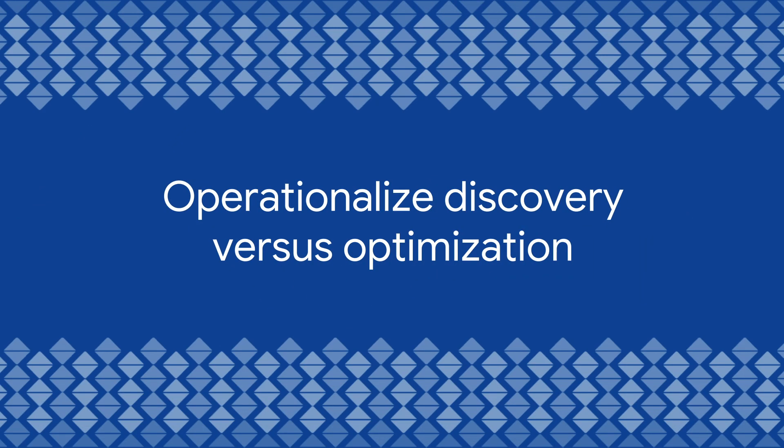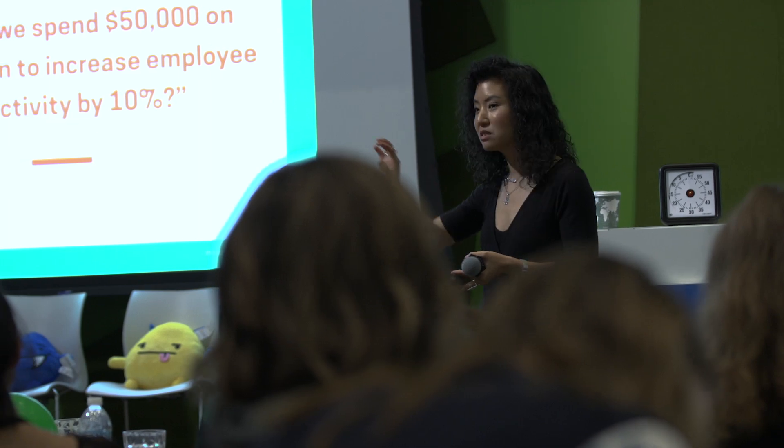What the unlock sprint does is operationalize three things critical for companies to become more customer centric. The first is that it operationalizes the difference between discovery and optimization. Oftentimes companies are asking big discovery questions — like how do we enter a new market or acquire new customers — but they answer those questions through optimization-level methods like A/B testing or focus groups. So they're using the wrong methods for the wrong questions at the wrong time.